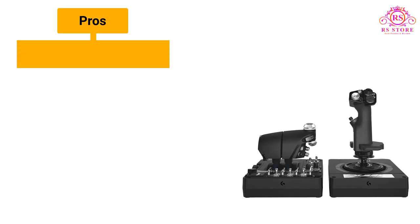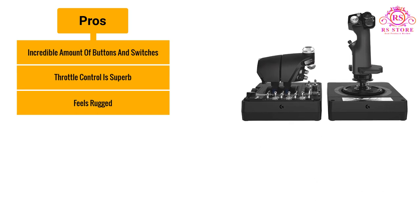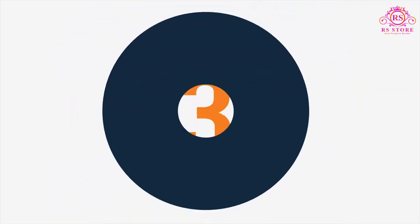Pros: Incredible amount of buttons and switches. Throttle control is superb. Feels rugged. Cons: A bit too light.